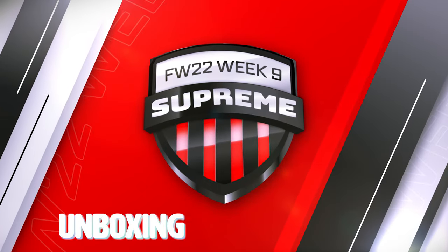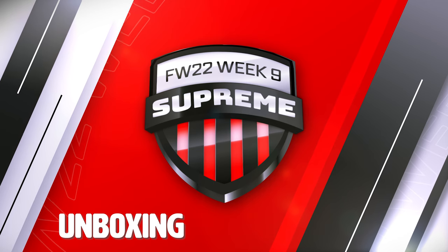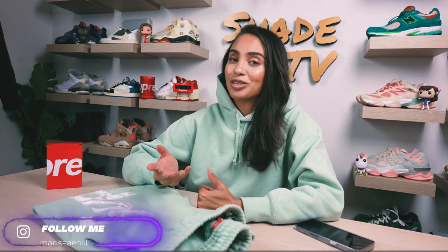Welcome back everyone to another episode of Shea TV. My name is Marissa Hill and today is our Supreme Week pickups. I know it's been a minute since I've done these videos — there just hasn't been a lot dropping lately that I've been really interested in purchasing from Supreme. So this week has finally been the week where I'm going to pick up a couple items and do this video for everybody, because why not just continuously spend ridiculous amounts of money on Supreme if you can.